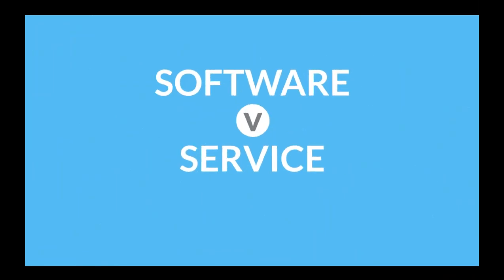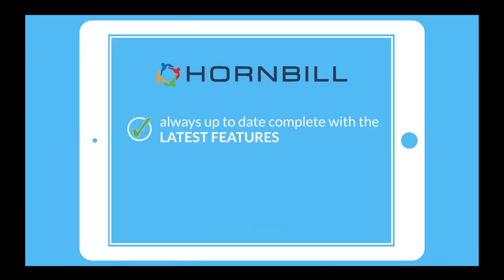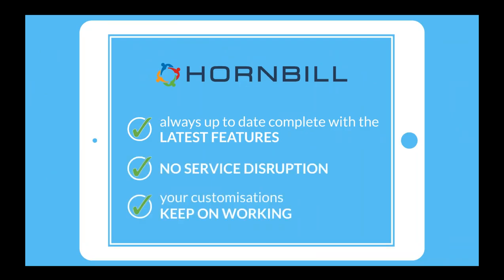Supportworks is a traditional on-premise piece of software — Hornbill releases a new version, you download, test, and deploy it, stopping what you're doing to carry out that upgrade. Service Manager, on the other hand, is delivered as a true service. We use continuous deployment to keep you up to date all the time with the latest features — similar to Facebook or Google, you're just presented with the latest features without stopping. There are no more complex, costly upgrades. All updates are automatic, you're always up to date without service disruption, and customizations keep on working, guaranteed.